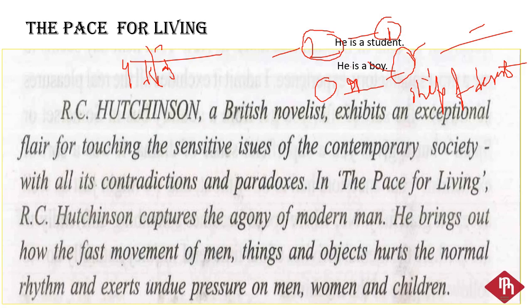The Pace for Living — if we justify the title: 'pace' means speed or progress, and 'living' means life or lifestyle. This chapter is written by R.C. Hutchinson. He is a British novelist.